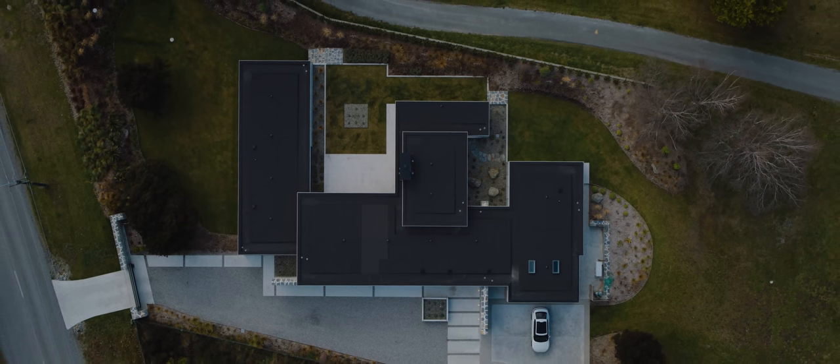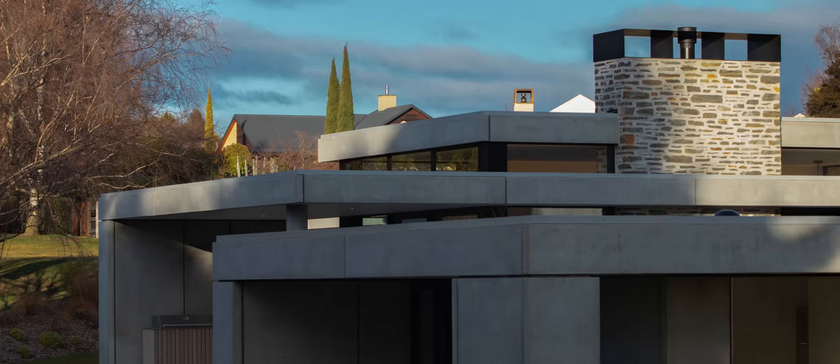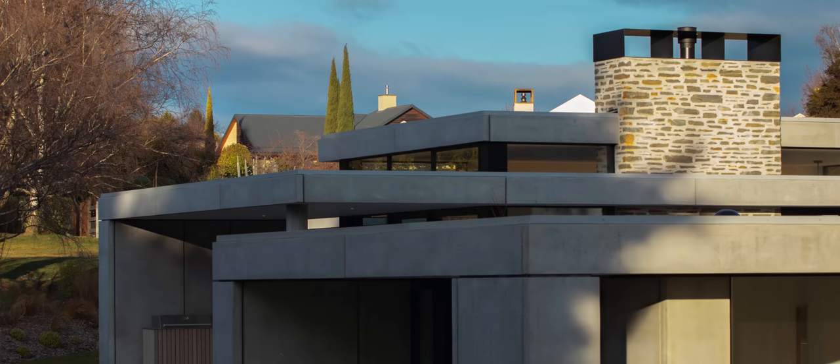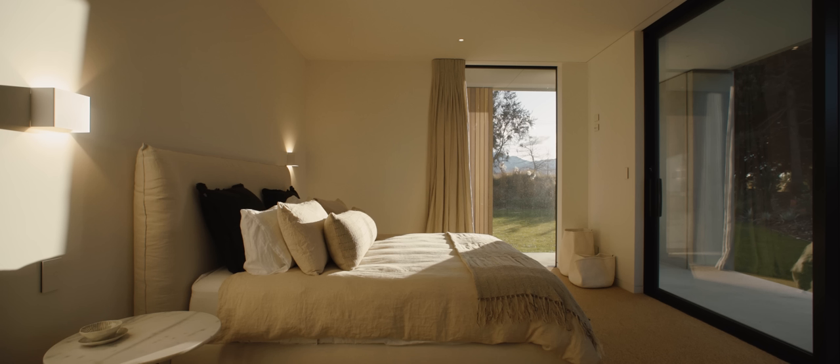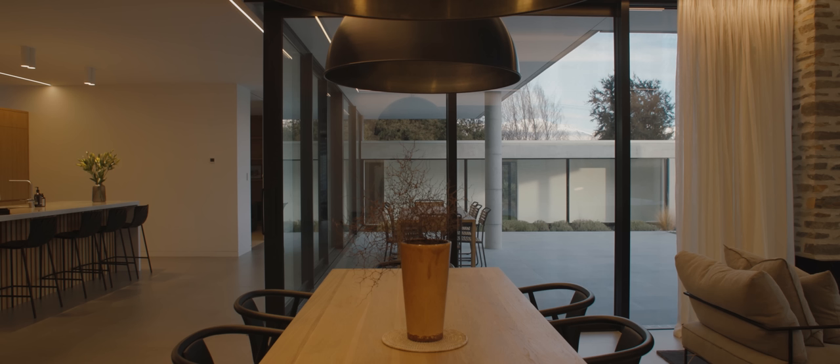The split-level design in the house is quite clever because the lower part shields itself from the road but allows you to capture the mountain views above it. So the bedroom wing is almost the buffer between the public road and the private courtyard. Being that little bit lower just allows you to see over the top.